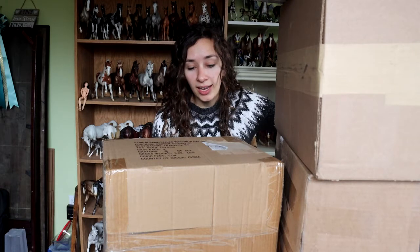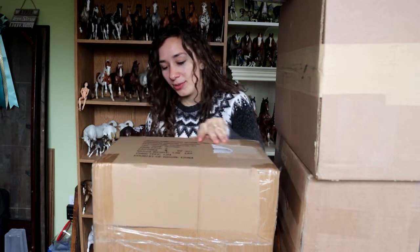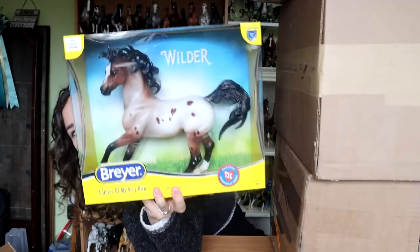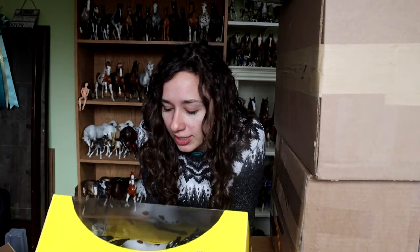I literally cannot recall what is in this box and it's driving me nuts. I know what's in all of these, but I do not remember what's in this box. We're going to start with that because I need to know before I duplicate. Oh yeah, it's wilder. I do not remember purchasing this. 2021 — they're claiming it's an Arabian Appaloosa cross. He was the Tractor Supply Company collectible horse. I like his little heart spot.